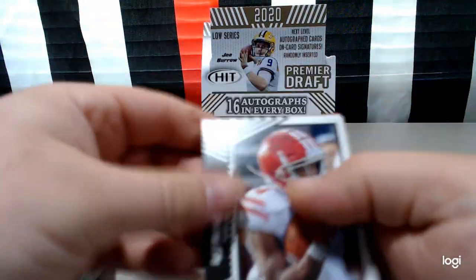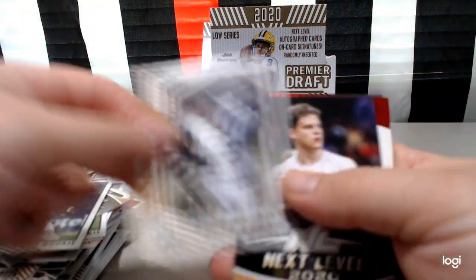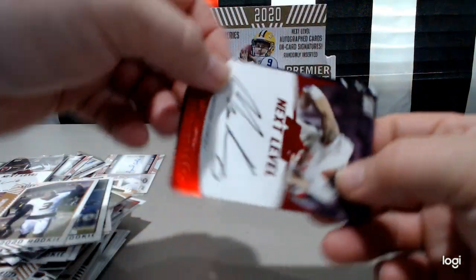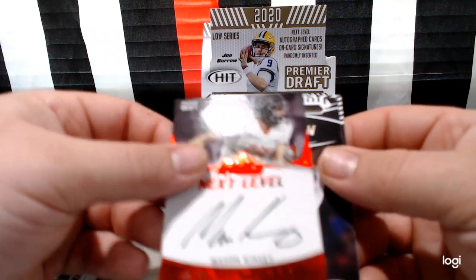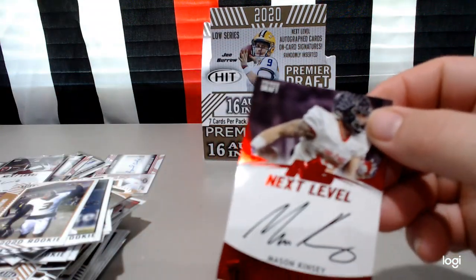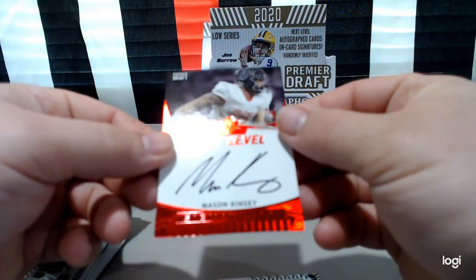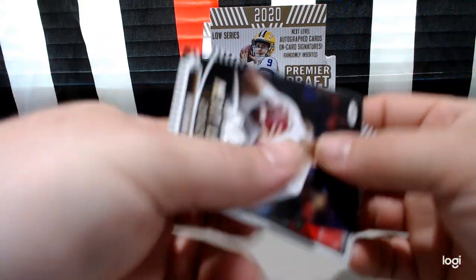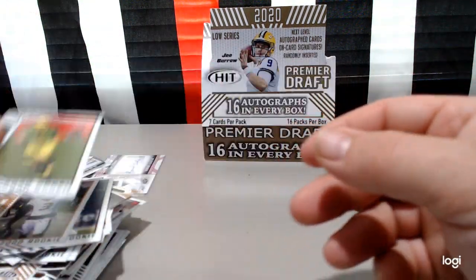Three more packs — let's hope we get something good here. Ron Owl Perkins, Sage Lewis there, next level Joe Burrow again. Next level Mason Kinsey. Nice card. Joe Burrow and Troy Dye.